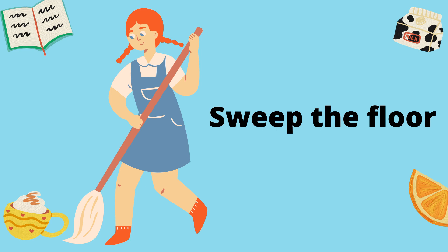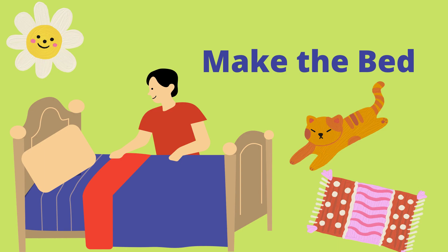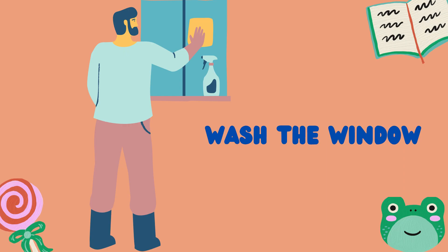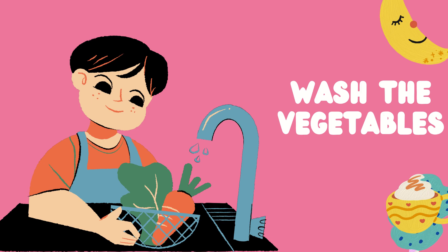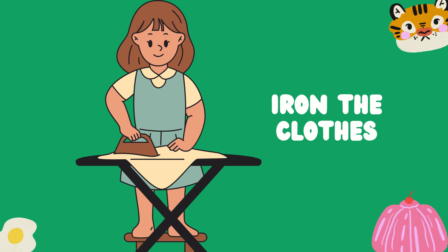Sweep the floor. Make the bed. Wash the window. Water the plants. Wash the vegetables. Iron the clothes.